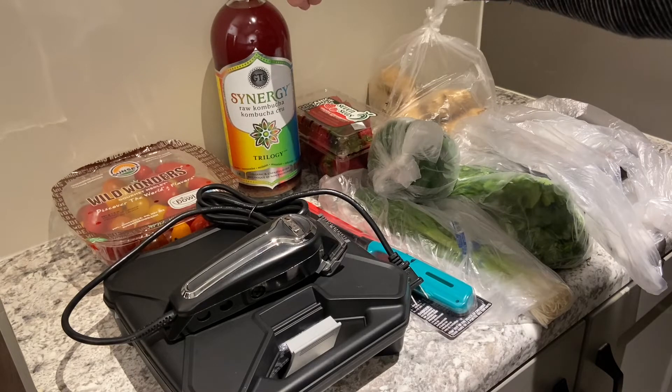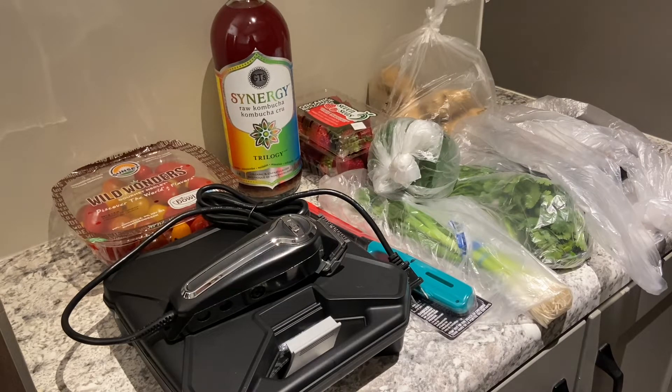Next, a 1.4 liter kombucha — that was $9.97. Anytime I order this on the app, the shopper always calls me saying it's out of stock, but it's not. I should have photographed where it was in the store. I did make a mental note though: this size bottle of kombucha is right beside the tofu at my Walmart. So next time the shopper tells me it's out of stock, I'll say go to the tofu section and you'll see it there.